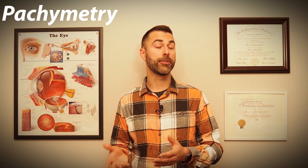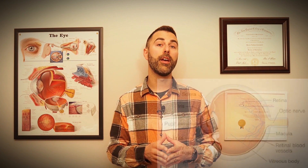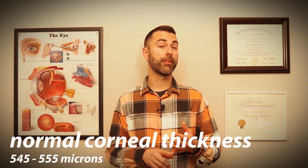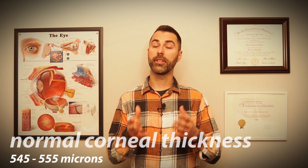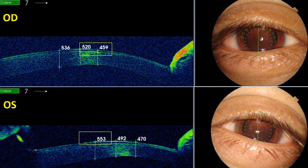Another common test we do for glaucoma is called pachymetry, which measures the thickness of the cornea — the clear front surface of the eye. Many of our techniques to measure eye pressure are influenced by how thick or thin the cornea is. Thicker corneas can cause artificially higher eye pressure readings, while thinner corneas can cause artificially lower eye pressure readings. It's important for your doctor to know this measurement and adjust their eye pressure readings accordingly. This test is typically performed with a small pen-like device; the doctor instills a drop of anesthetic and gently touches the device to the front surface of your eye. Offices with an OCT device can also capture pachymetry readings by simply taking an image of the cornea. This procedure is typically only performed once, as corneal thickness tends to remain stable over time.